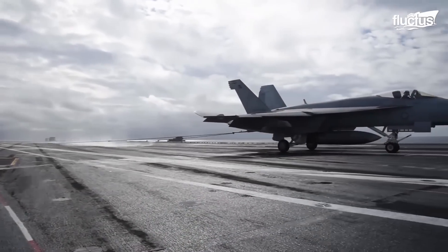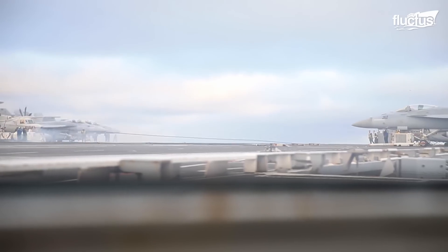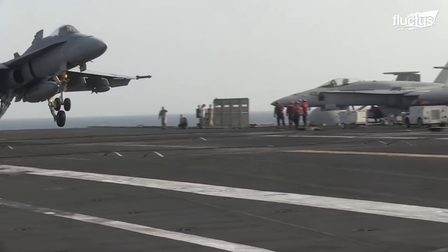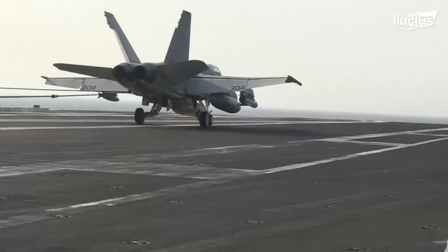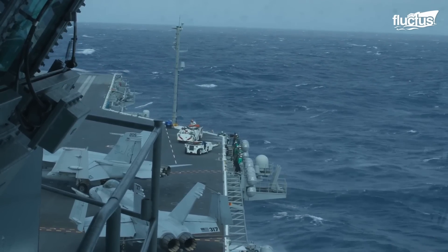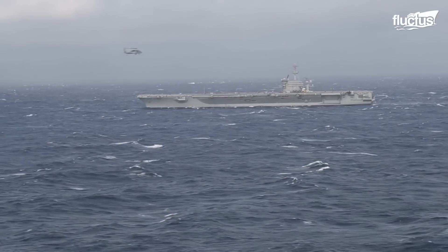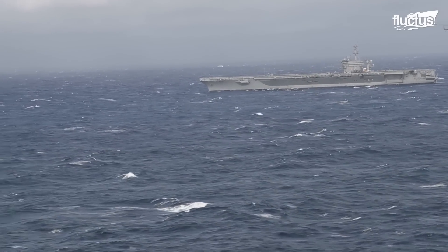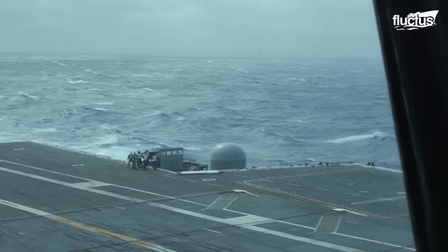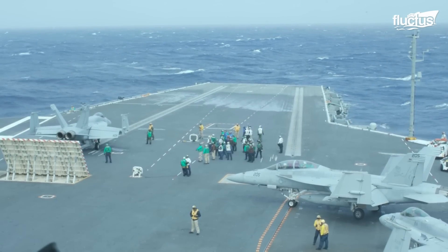Landing on an aircraft carrier is one of the most challenging and high-risk maneuvers in aviation. It requires exceptional skill, precision, and split-second decision-making. First off, there's the weather. Because the carrier is constantly moving, which makes the landing area shift and pitch, life on an advanced aircraft can be particularly challenging during adverse weather conditions.